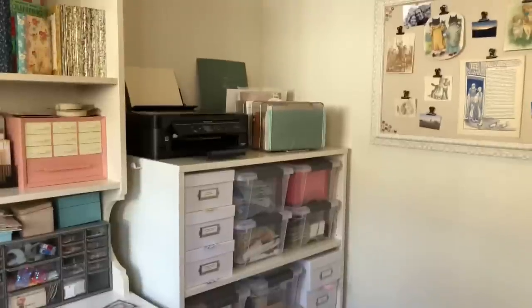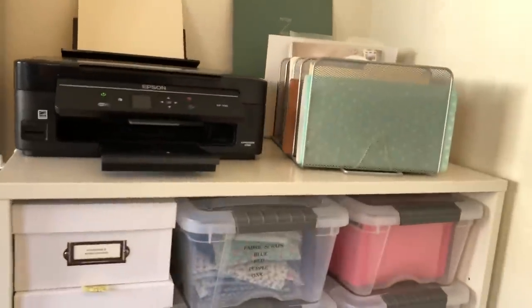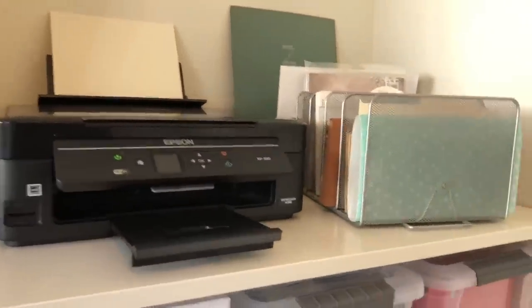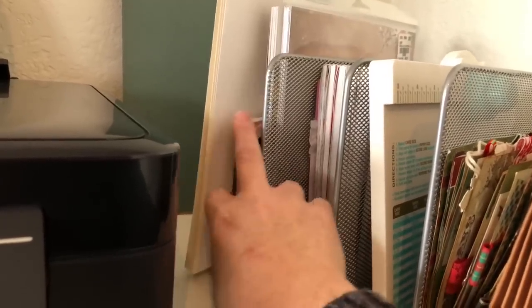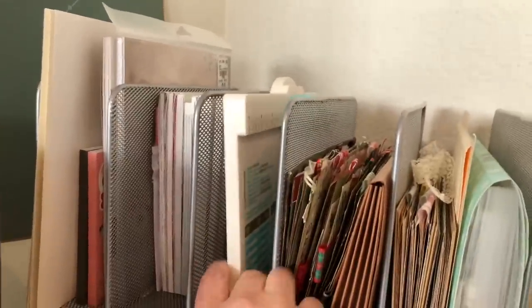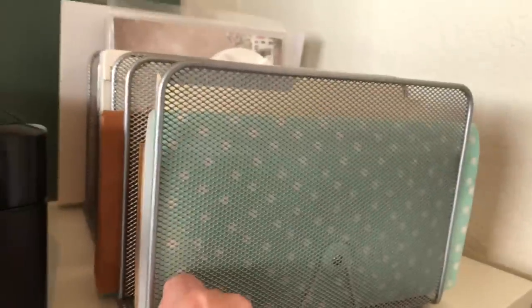This cabinet was in my son's room and he didn't want it when he moved out, so I painted it. It's actually pretty great because it's so deep that it holds a ton of stuff. This is where my printer lives. This rack has miscellaneous stuff — I keep some paper for printing, some sticker books, and this is where my six by six paper pads live. I have a couple of eight by eight paper pads, my envelope punch board, one of my Christmas journals, and some journals that I made.